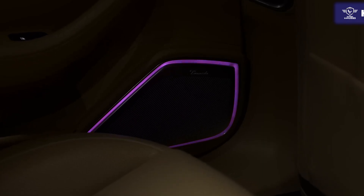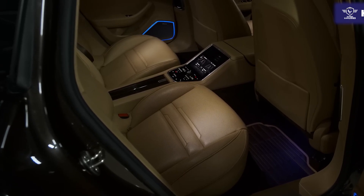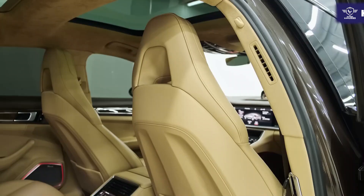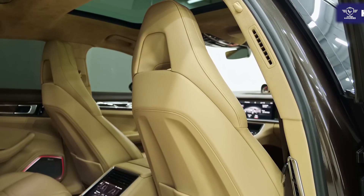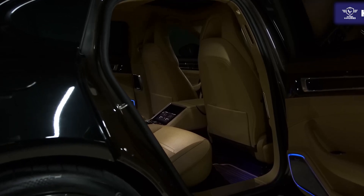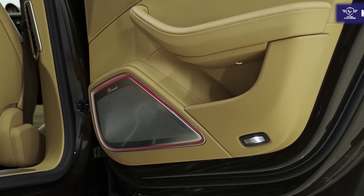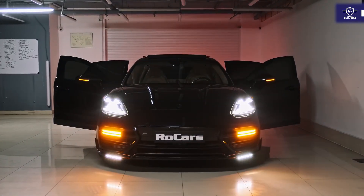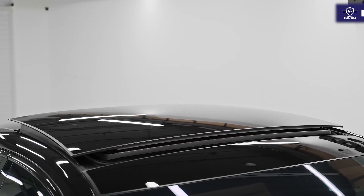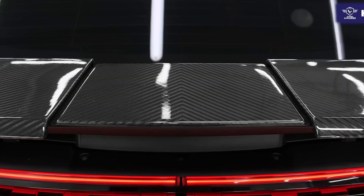Advanced driver aids are almost all optional in the Panamera, which is unusual for a luxury brand. The Panamera benefits from a hatchback trunk, but it doesn't reap as much of an advantage as that body style usually imparts. Cargo space is pretty generous on paper, with 17.4 cubic feet of cargo space behind the rear seats. As far as noise goes, there is an ever-present faint hum of road noise. The EPA estimates fuel economy for the rear-wheel-drive Panamera with the V6 at 20 miles per gallon combined.